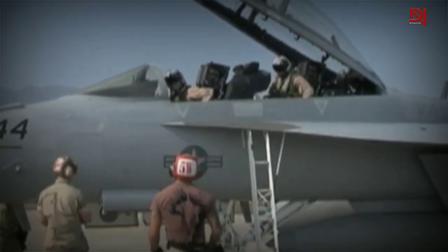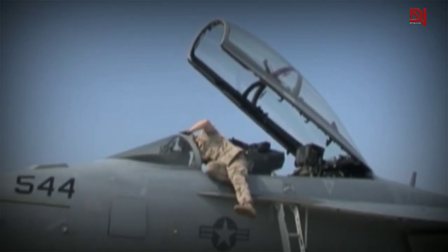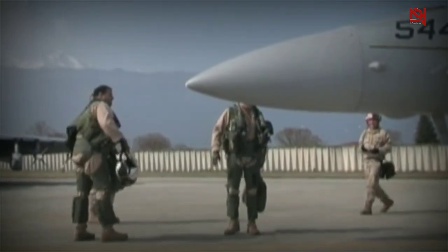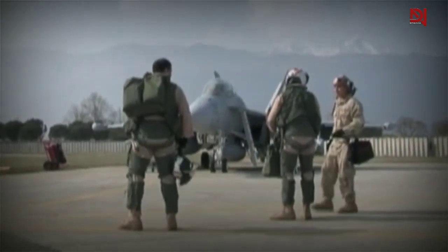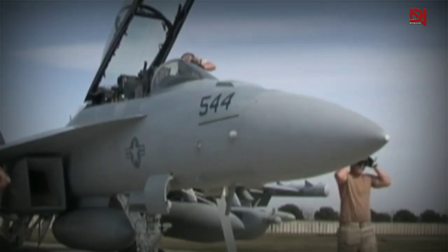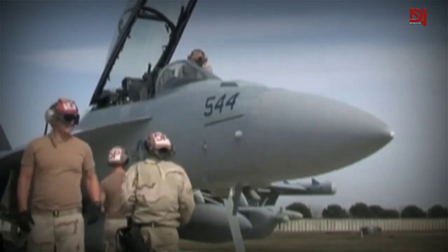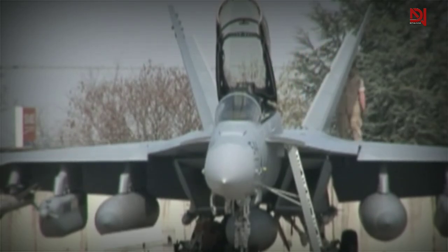Defense contractors are constantly seeking ways to enhance their capabilities. Boeing has recently announced a five-year Growler modification program that will significantly enhance data collection capabilities. This upgrade will greatly strengthen the EA-18G's ability to share information with other aircraft, and the processing of ISR data will be greatly improved. Additionally, Raytheon is working on providing the Growler with the next-generation jammer, which will extend its range for electronic warfare activities and enable it to engage multiple targets simultaneously.